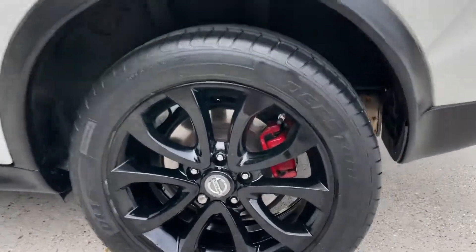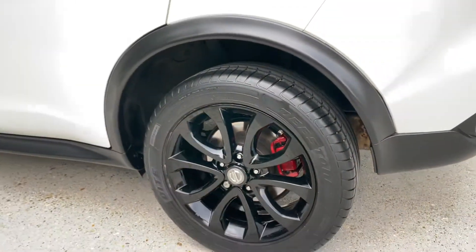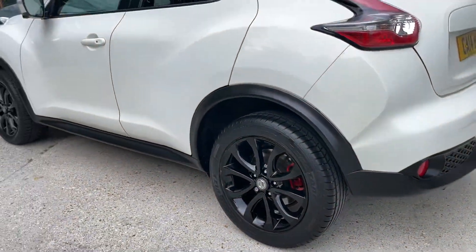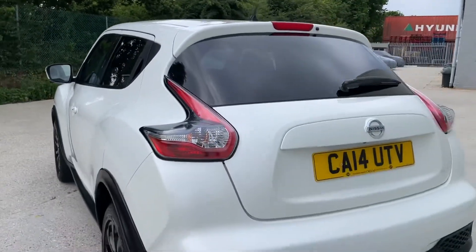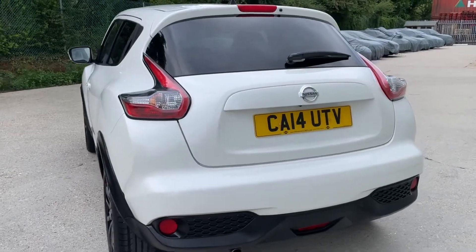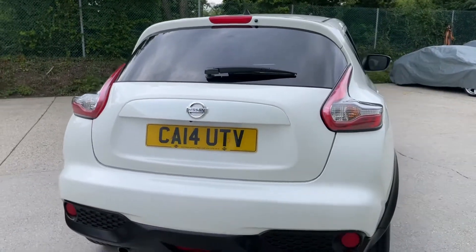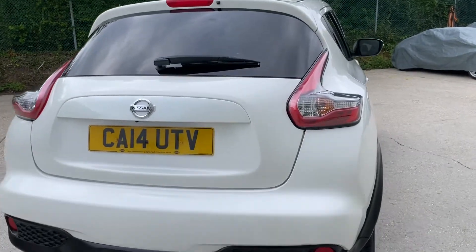It also features bright red brake calipers just to add another dimension to the look of the wheels. And isn't it gorgeous? I'm sure you'll agree. It comes packed with spec being a Tecna example, so I'll obviously run through some of the key items with you.